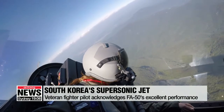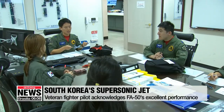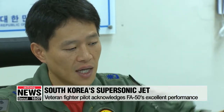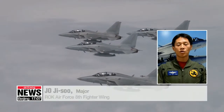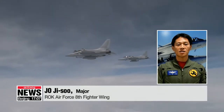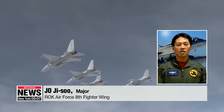Air Force Major Cho Ji-soo, a veteran fighter pilot with over 2,000 flight hours over the past 15 years, acknowledges the South Korean jet's excellent capabilities. It's a great honor to operate the first fighter aircraft developed using South Korean technology. The more flight hours I put in, the prouder I become as I experience more of the aircraft's excellent performance.